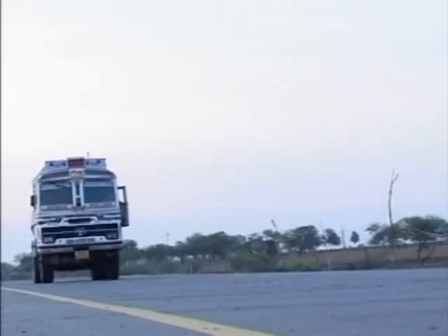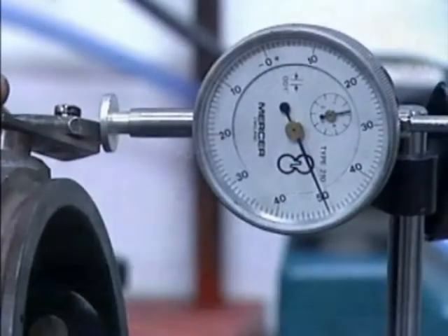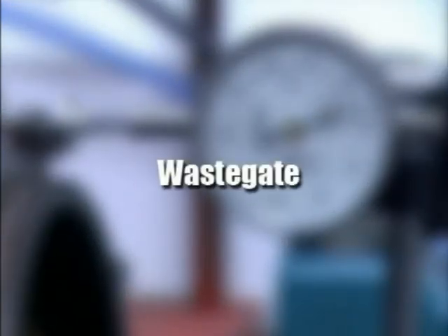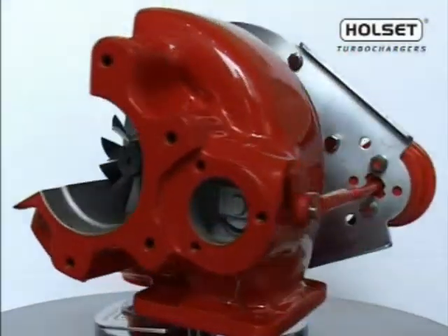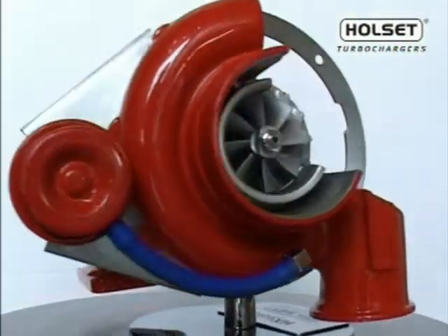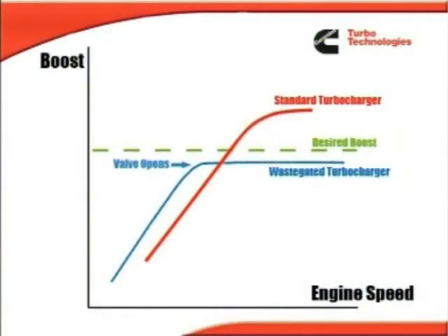To improve transient response and low engine speed performance, it is desirable to control the turbine's stage size. This can be controlled in two main ways. Waste gates bypass exhaust gas around the turbine using a valve in the turbine inlet, controlled by compressor outlet pressure.